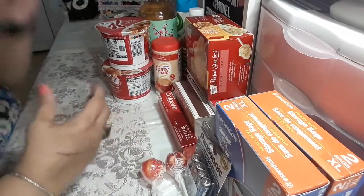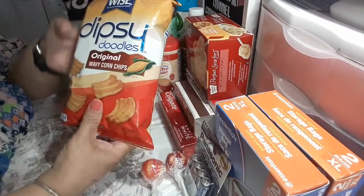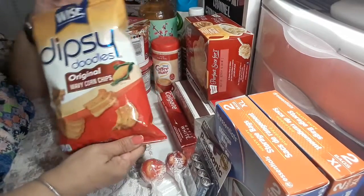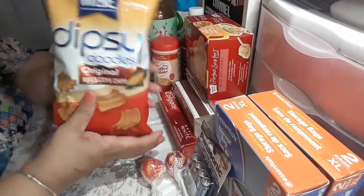My last item is these here, and they're a repeat buy as well. David likes his snacks when he's watching TV, so I was good and only bought one bag for him.